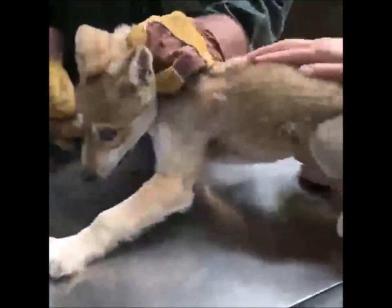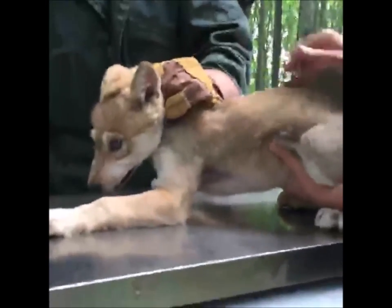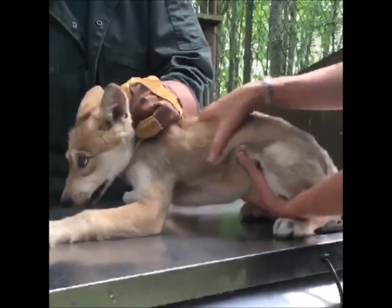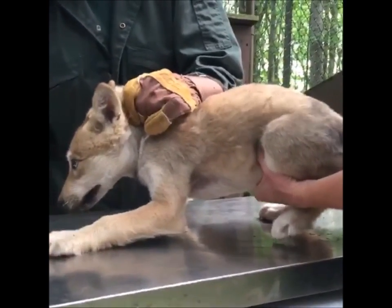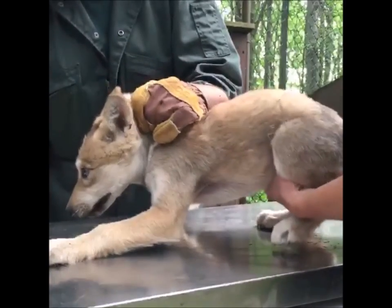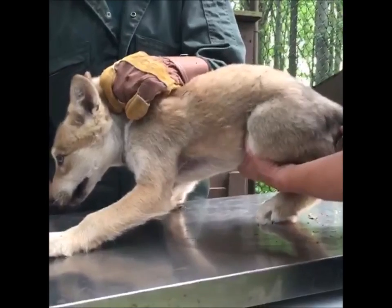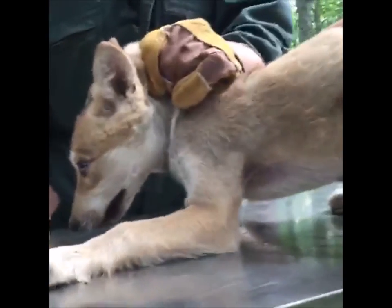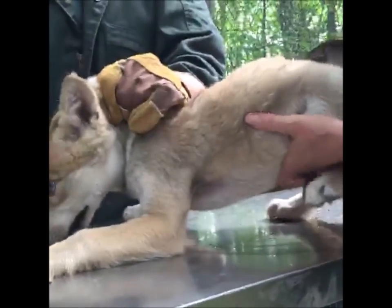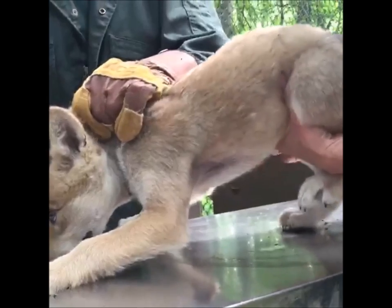We're going to check her belly now. She's really a healthy pup. She has nice musculature — you can barely feel her backbone. She's very healthy and good weight. Her belly feels good, nice and plump, nothing abnormal.